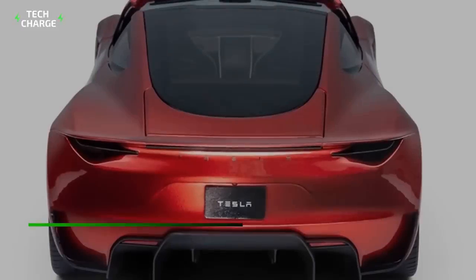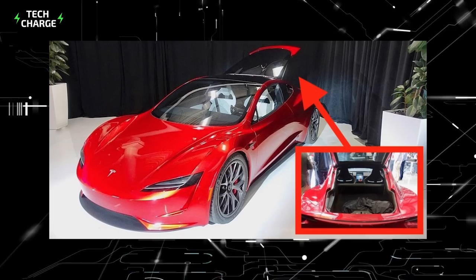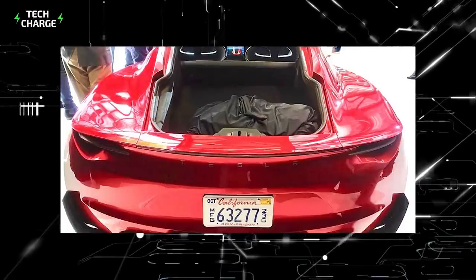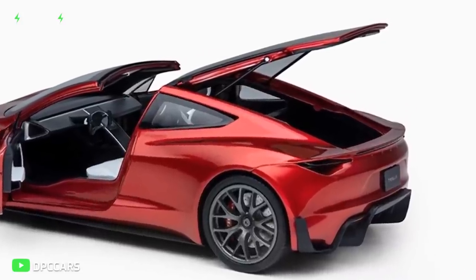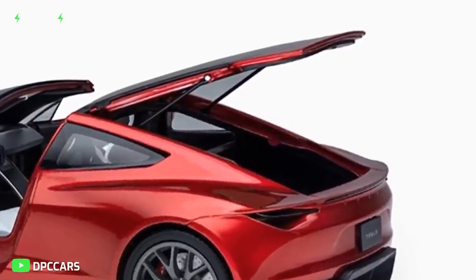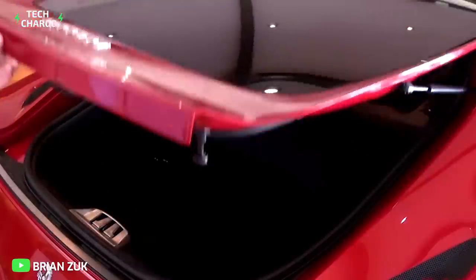Number five: for a supercar, the Tesla Roadster comes with a spacious trunk. It's completely unheard of to see a supercar with that much trunk space, but Tesla doesn't care about norms. The trunk extends all the way over the back seat to the glass roof. There's enough space to fit two or three suitcases, and you can fold the back seats to get even more cargo space — definitely a big deal for a supercar. You can compare it to the trunk of the Ferrari F12 Berlinetta for reference.